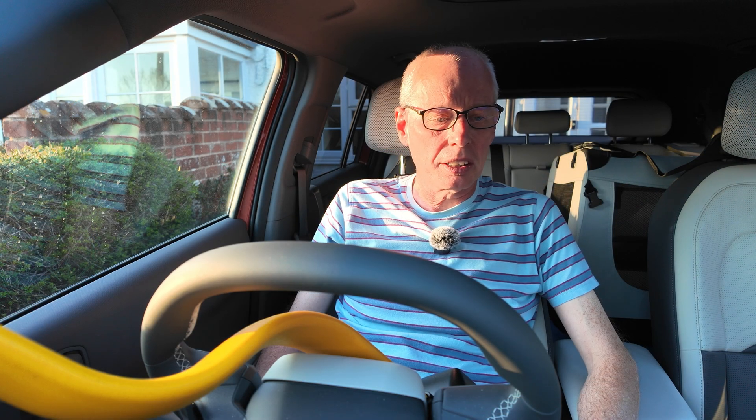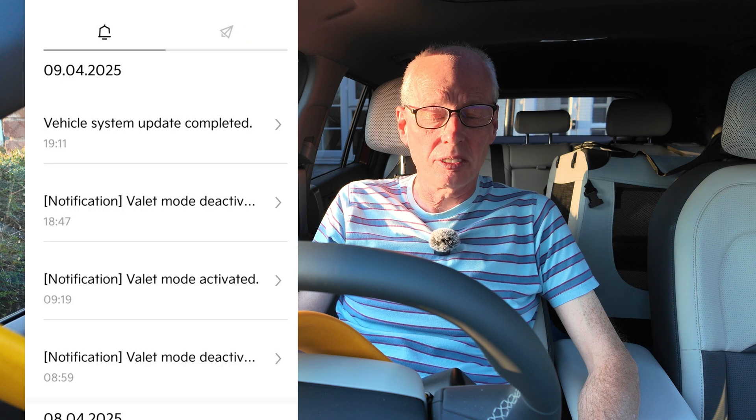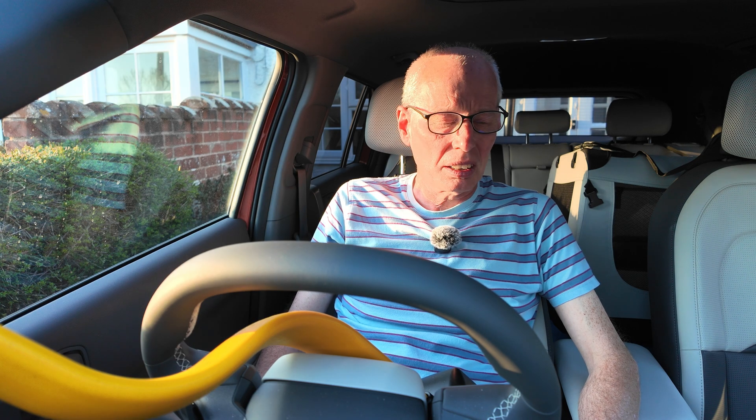Less than five minutes after I started the update by turning the car off, I've got a notification on Kia Connect saying it's finished already. So that's really quick.